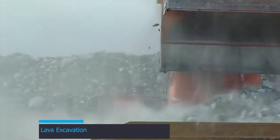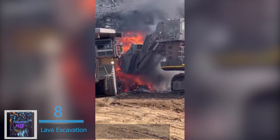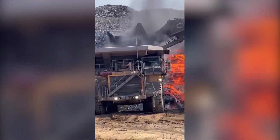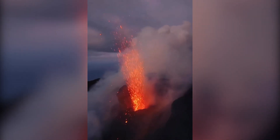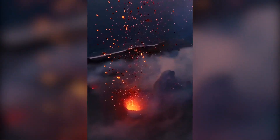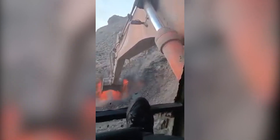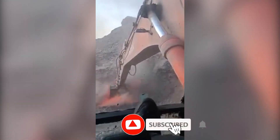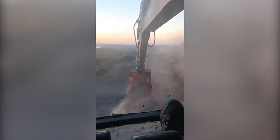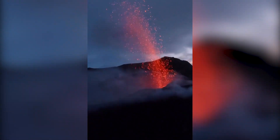At number 8 is Lava Excavation — a riveting geological adventure to witness. Unveiling earth's fiery core has never been more captivating. Excavators and heavy machinery are usually deployed after volcanic eruptions to preserve communities and local infrastructure. Excavation takes place through layers of soft and hardened lava, and as the molten history is uncovered, a sense of scientific discovery ignites, leaving enthusiasts awestruck by the forces that shape our planet.